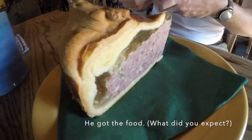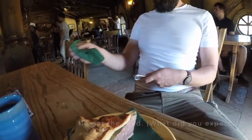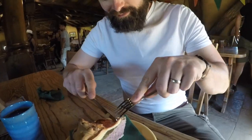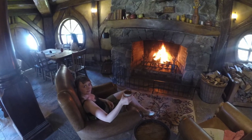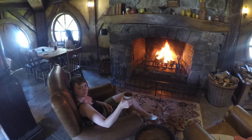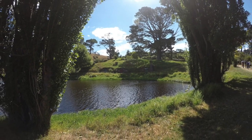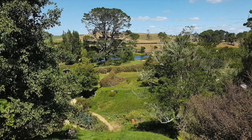Filthy fat hobbitses! And that was it — our trip to Hobbiton. I hope you enjoyed this video, guys. If you did, please give us a thumbs up and keep your eye out for more videos coming soon. Bye!